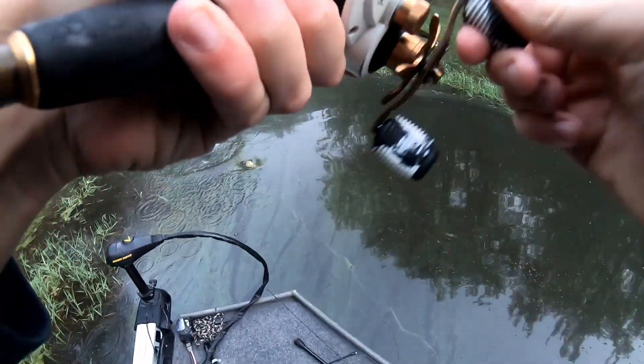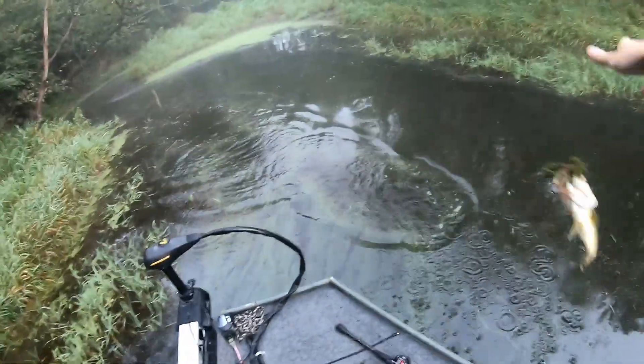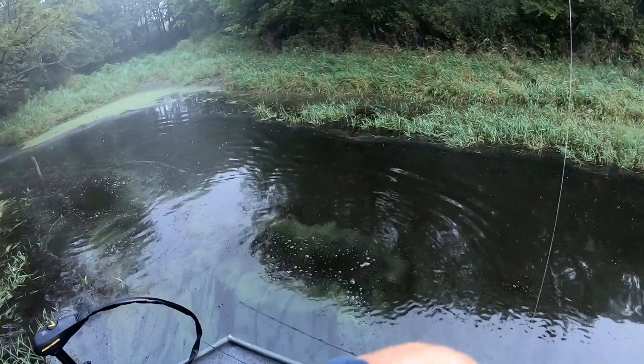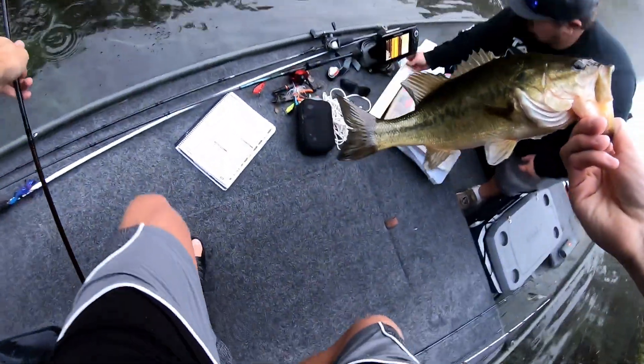Keeper? Is it a keeper? Yes, yes it is. I believe. Well, I had one on the spinnerbait up in there.